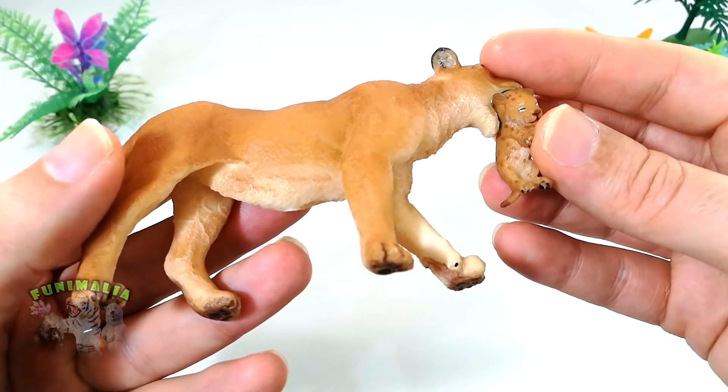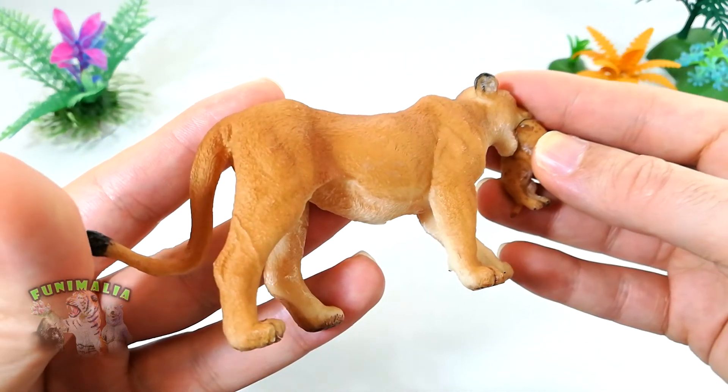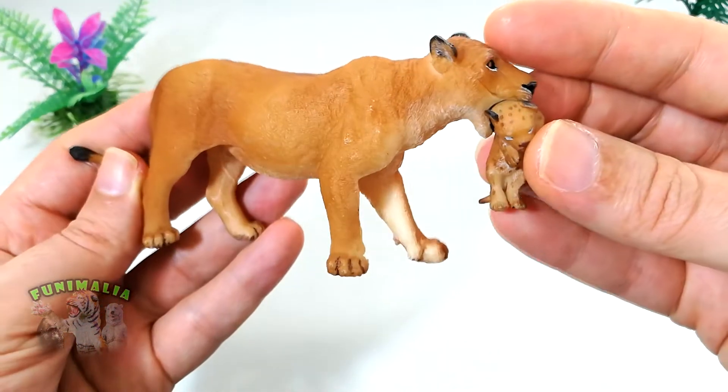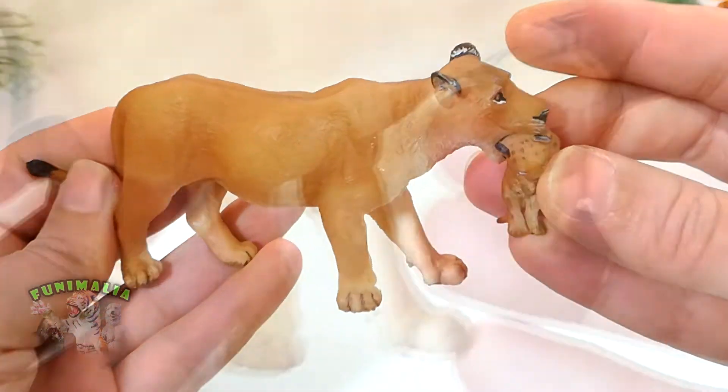The elegantly molded legs also have lovely vein and tendon showing. The fur has a pleasant touch and varies in length depending on where on the body it is located.